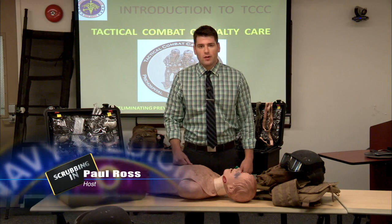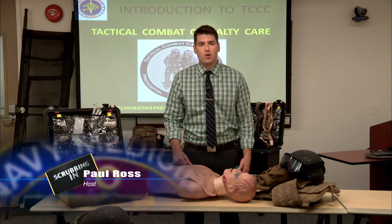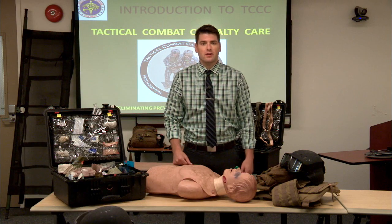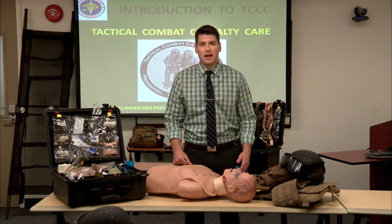Welcome to Scrubbing In. I'm Paul Ross, and I'm going to take you around Navy Medicine to show who we are and what we do. Today we're at the Tactical Combat Casualty Care Course to show how Navy Hospital Corpsmen save lives on the battlefield.